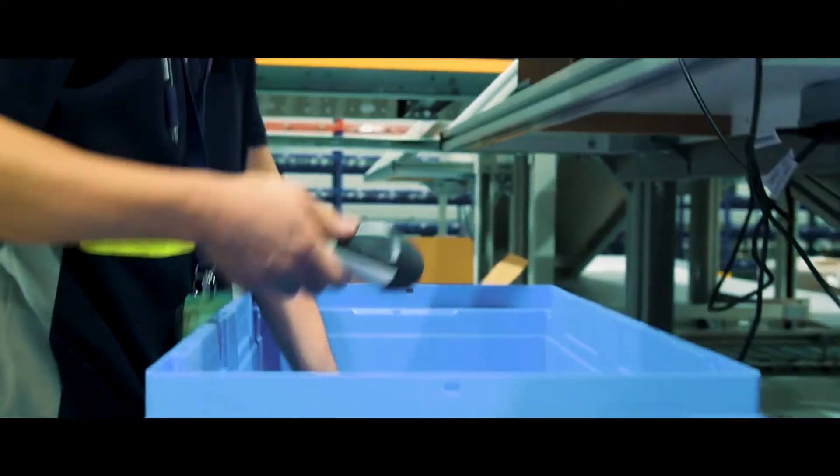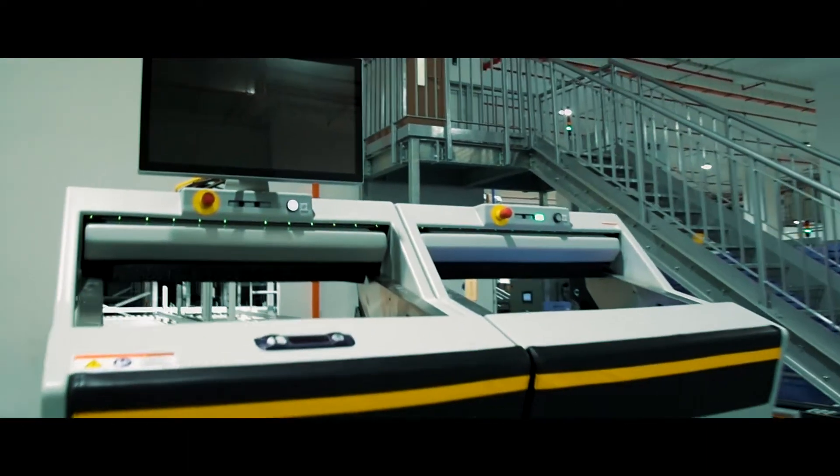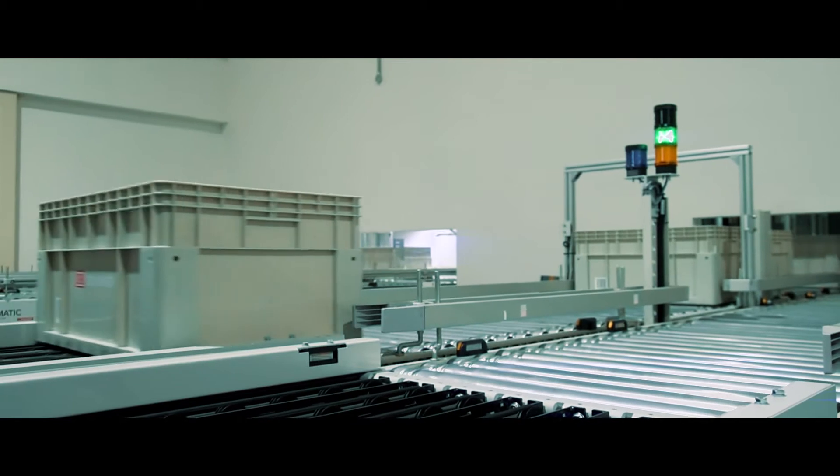In today's world, our biggest challenge is the costly and impractical way to create our prototypes for all the solutions that we have in mind. The advanced machineries are very time consuming to make modifications and all these modifications are extremely costly.